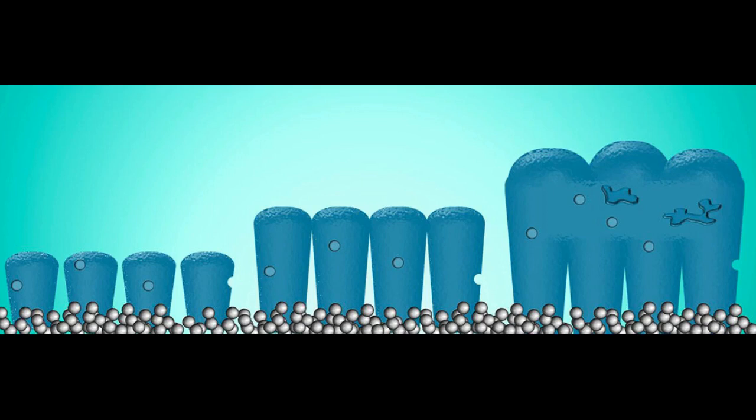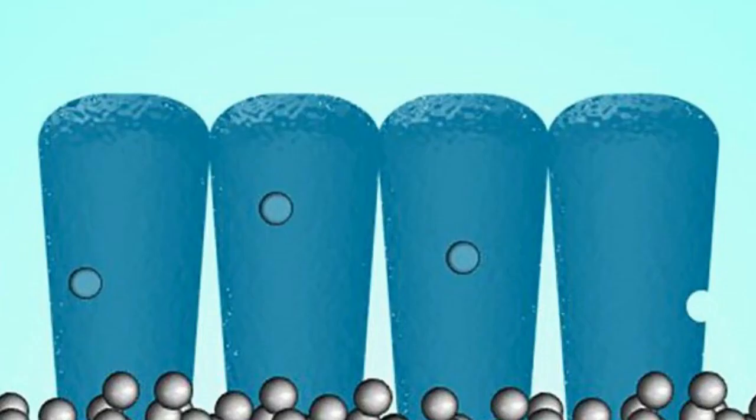The problem is, as the lithium-ions move into the anode, the volume change is huge — up to around 400 percent — which causes the electrode to fracture and break. The large volume change also prevents stable formation of a protective layer that lies between the electrolyte and the anode.